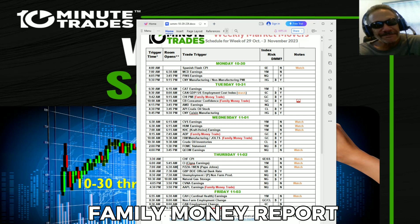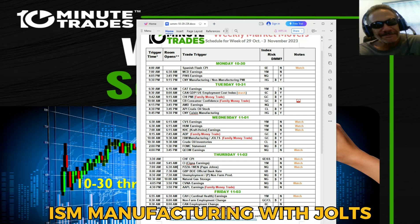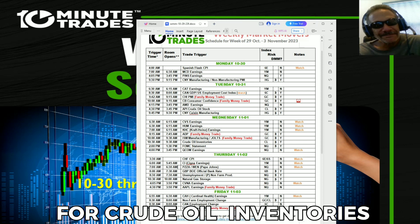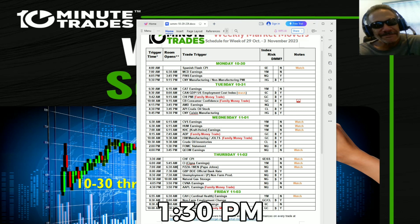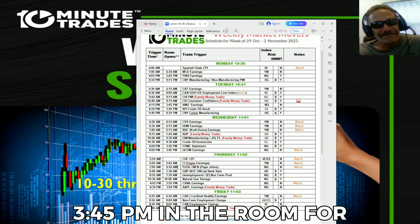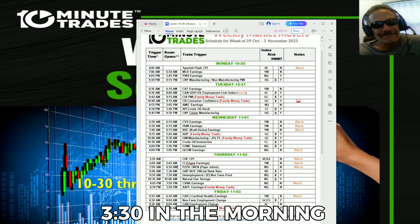The first big trade on Wednesday is 7:45 a.m. for the ADP family money report. Back at 9:30 for ISM Manufacturing with JOLTS, also a family money trade, and we'll stay in the room for crude oil inventories. The big event Wednesday is 1:30 p.m. — the FOMC statement. We'll finish out at 3:45 p.m. for Qualcomm's earnings.